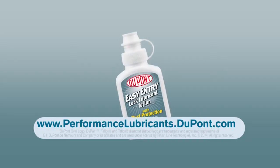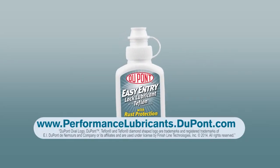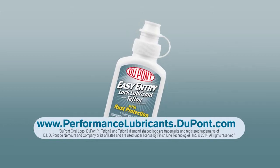For more information on DuPont Easy Entry Lock Lubricant, please visit performancelubricants.dupont.com.